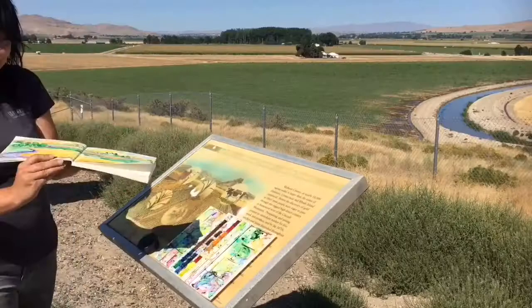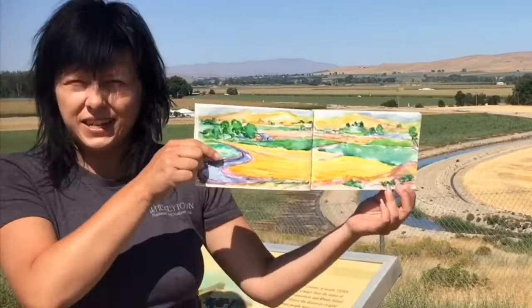Here is the sketch that I completed while I was here, and now it's time to get back on the road.